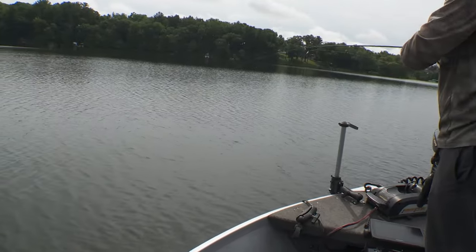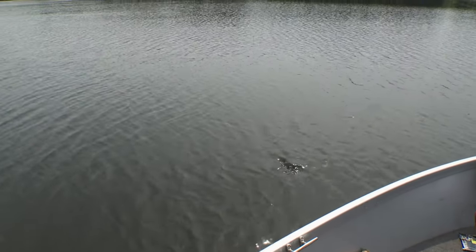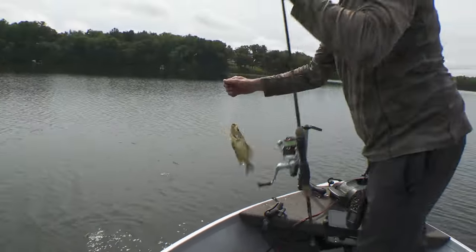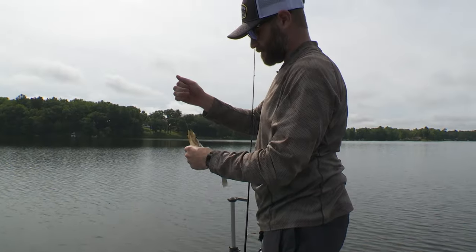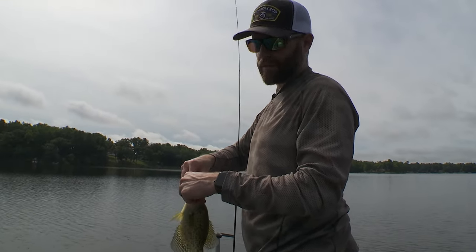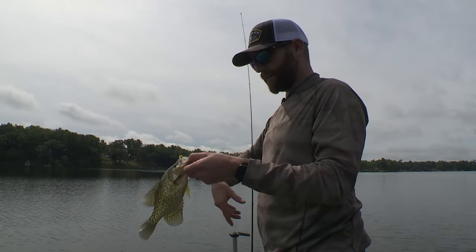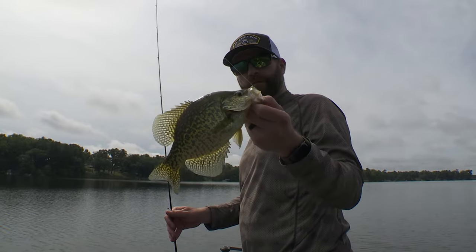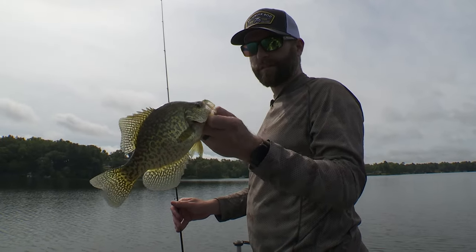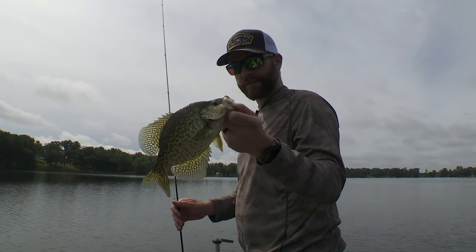There we go — a little bit better fish. In a lot of these small lakes we have here in west central Wisconsin, you can expect to find a lot of these decent eater fish. That's probably a nine and a half, ten inch crappie. If a person wants to keep a few, that's kind of that perfect size.